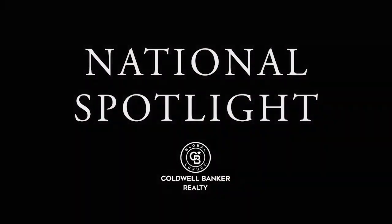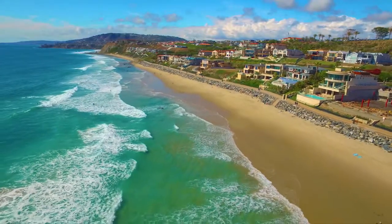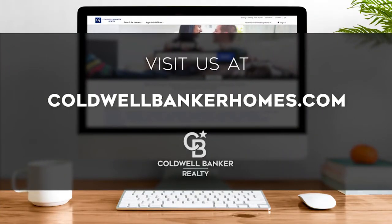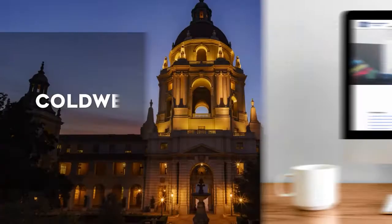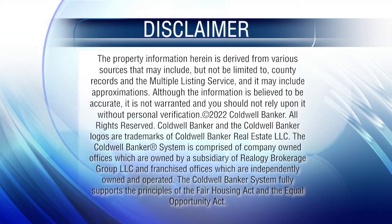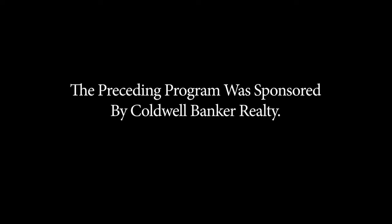Thanks for watching this week's National Spotlight. Whether you're buying or selling a home, moving across town or across the country, Coldwell Banker can help. That's it for this week's show. Thanks for joining us. Tune in every week for the latest news about real estate for sale throughout Southern California. If you have a question about buying or selling a home, getting a mortgage, or are interested in a career in real estate, visit us online at coldwellbankerhomes.com. Have a great day, and we'll see you next week for an all-new At Home in Southern California. The preceding program was sponsored by Coldwell Banker Realty.